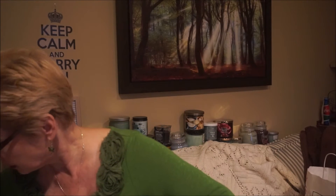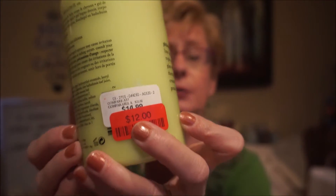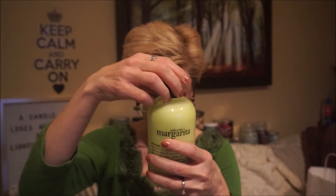I found this Senorita Margarita by Philosophy — shampoo, shower gel, and bubble bath. This one really smells good. It was on clearance for $12 and it still had the seal on it. You don't see Philosophy on clearance too often. It's just like a lime margarita — very refreshing. It would be really nice in the summertime.